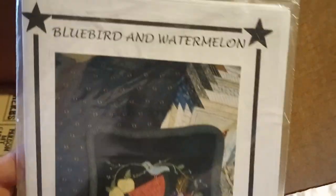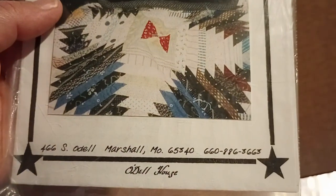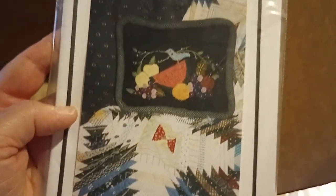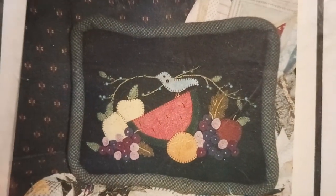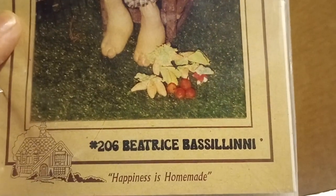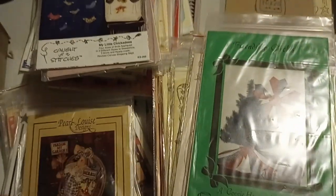Bluebird and Watermelon — it's a pillow, Odell House. Watermelon — maybe it's a harvest theme, we'll put it in the fall. It's the last one. Per Louise Designs — Harden My Garden Herbs. Beatrice. Baseling — Happiness Is Homemade. Very nice. I guess I'll put this with the fall pile.